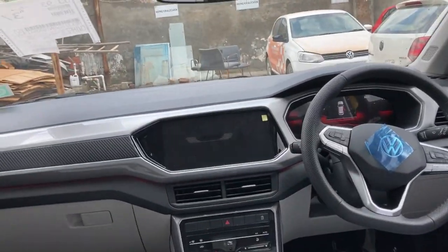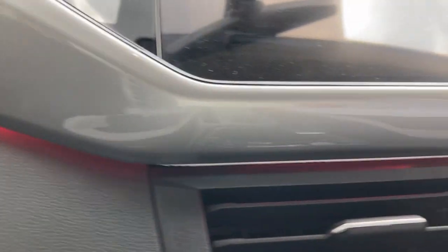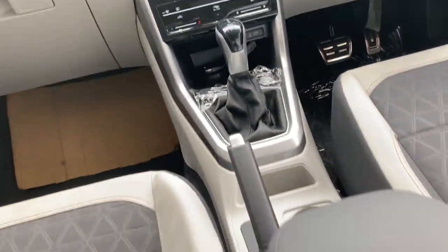It's a really nice product. You can see the ambient lighting — it's daytime so it's not fully visible, but there is ambient lighting all around the interior. It's available in the top trim of the Taigun and it's amazing.